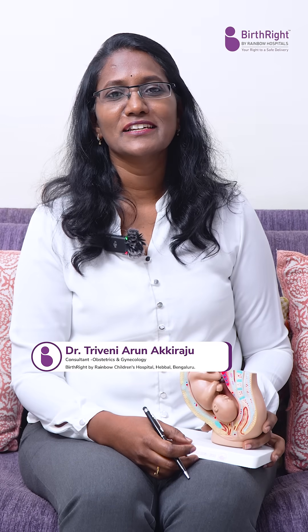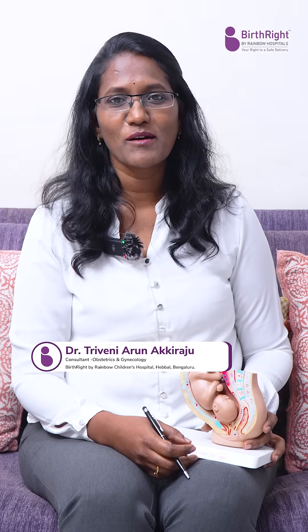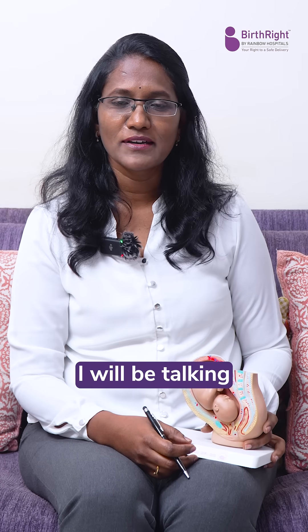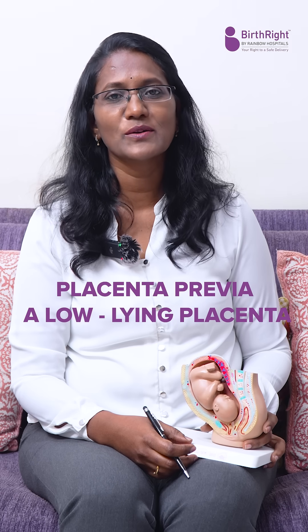Hi everyone, I'm Dr. Triveni Arun, Consultant Obstetrician Gynecologist from Birthright Rainbow Children's Hospital, Hebbal Branch, Bangalore. Today I'll be talking about placenta previa or low-lying placenta.